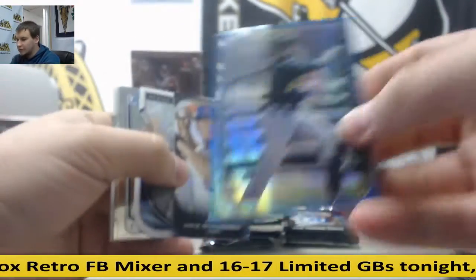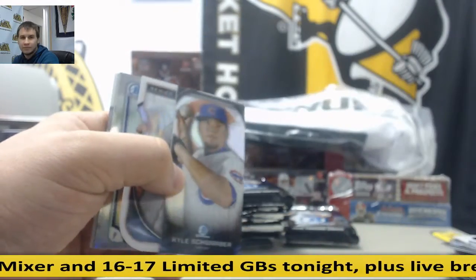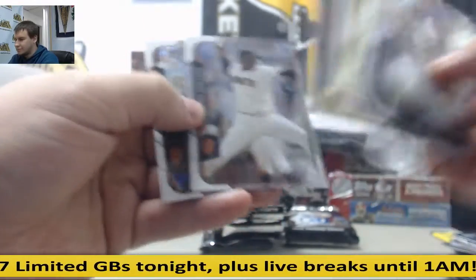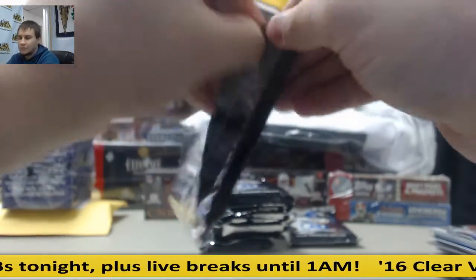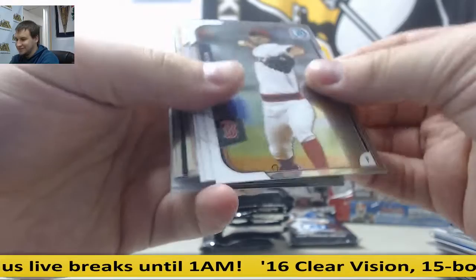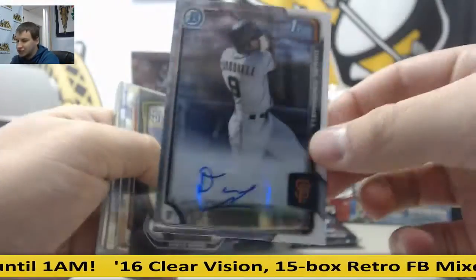Blue Refractor, Franklin Barreto, 11 of 150. Autograph - Daniel Carbonell for the Giants.